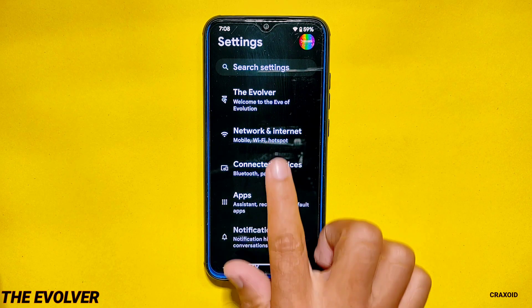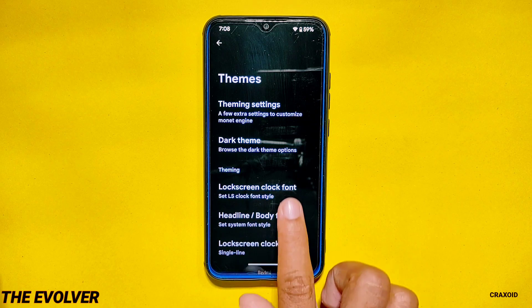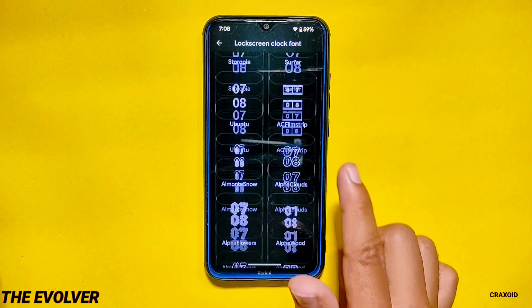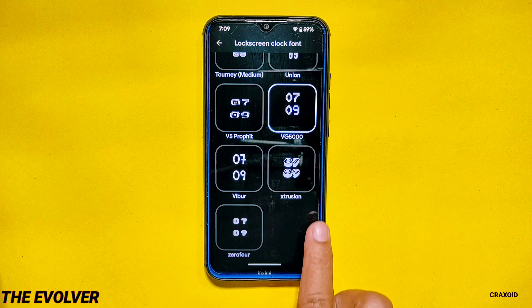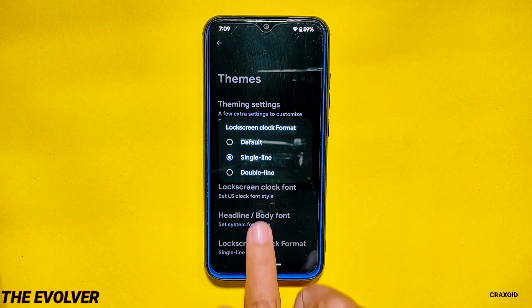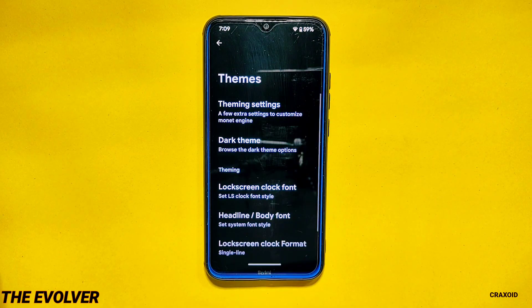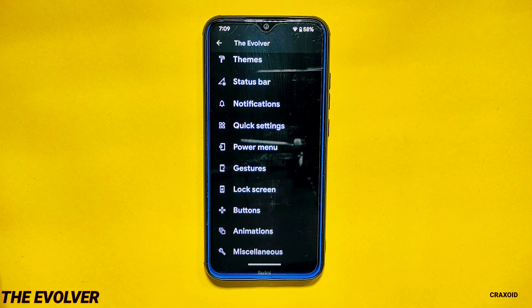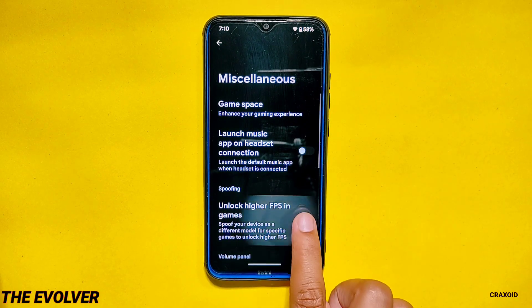The Evolver. The Evolver is the customization hub of Evolution X ROM from where you can do tons of customizations. From the theme section you can change the lock screen clock font — there are 125 different unique lock screen clock fonts available. You can also change the lock screen clock format as single line or double line. You can do lots of customizations on different sections like status bar, notification, quick settings, power menu, gestures, lock screen, buttons, animation and miscellaneous. From miscellaneous you can use the game space feature as well as unlock higher FPS in games.